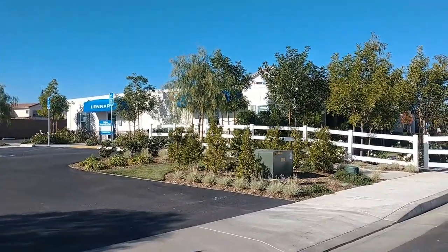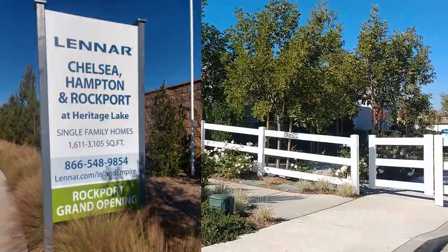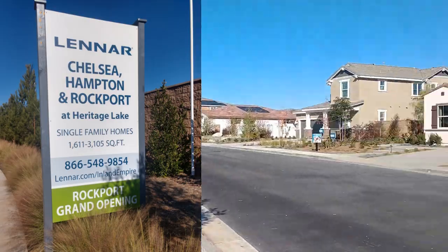We are right outside the sales center where the models are. On this street, they are modeling the Hampton community that we're going to be focusing on today, as well as two other Lennar communities, Chelsea and Rockport.